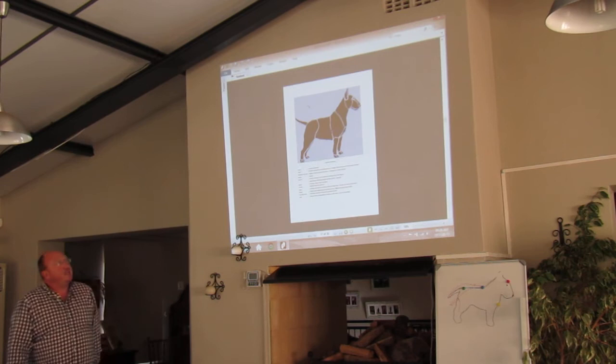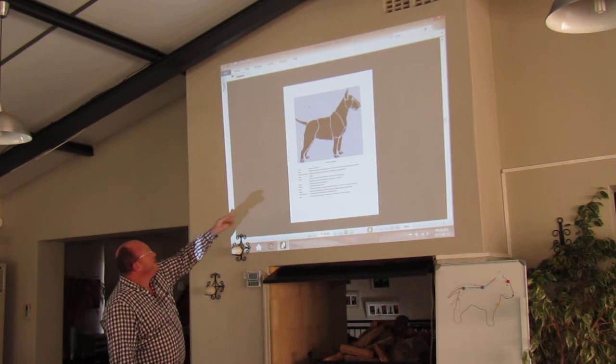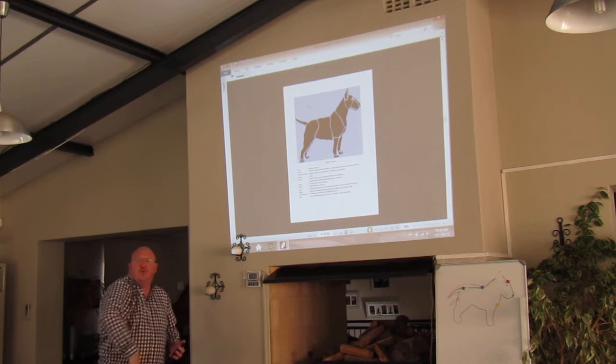I've broken it down into the different areas of the dog. From the top you will see - small and erect ears, not big ears. We'll come to the ears when we look at the head. When we look at the eyes - small triangular eyes.